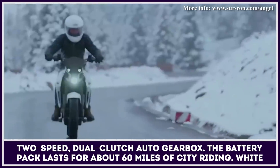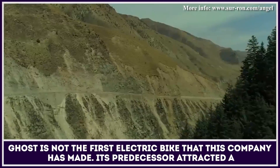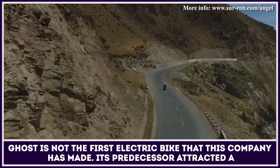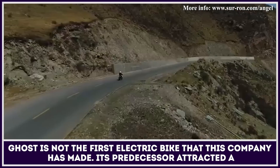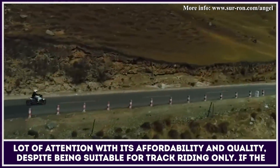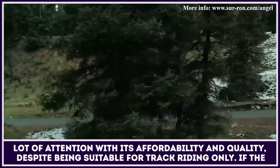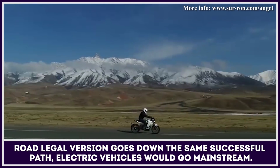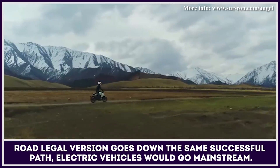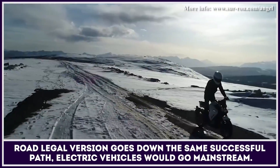The installed battery pack lasts for about 60 miles of city riding. White Ghost is not the first electric bike that this company has brought to market. Its predecessor attracted a lot of attention with its affordability and quality, despite being suitable for track riding only. If the road-legal version goes down the same successful path, electric vehicles would go mainstream in no time.